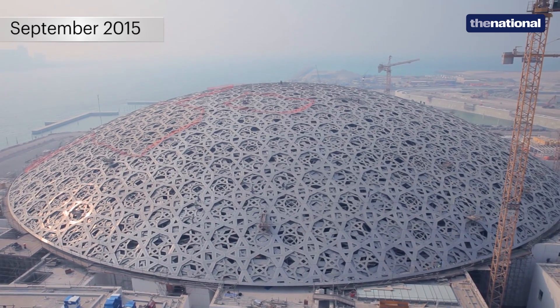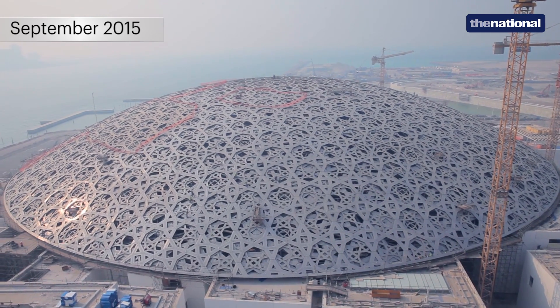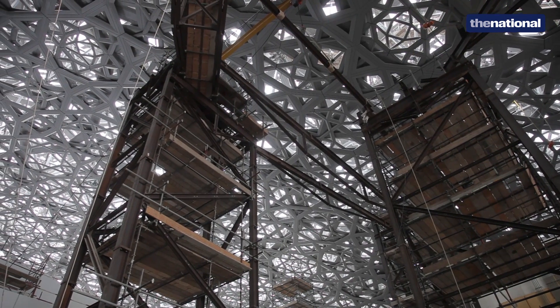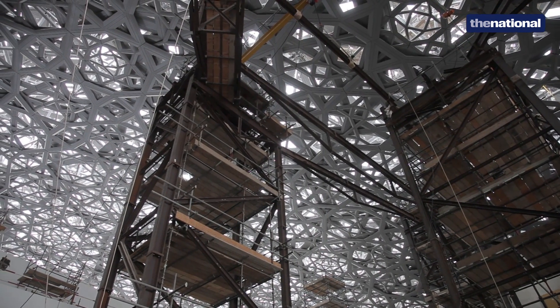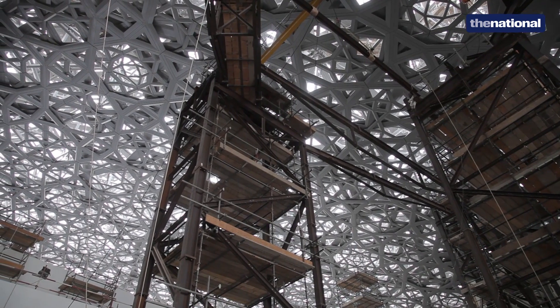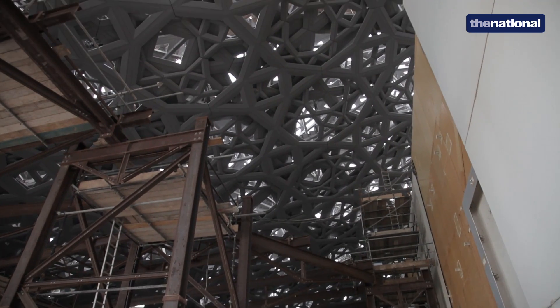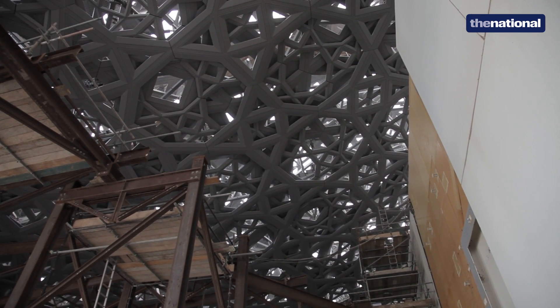The third aspect, which nobody really sees, is the temporary towers. The temporary towers weigh as much as the dome, so it's as if you're building two domes on top of each other. These temporary towers, which you can see in the background, are just there to carry the dome while it's being erected.